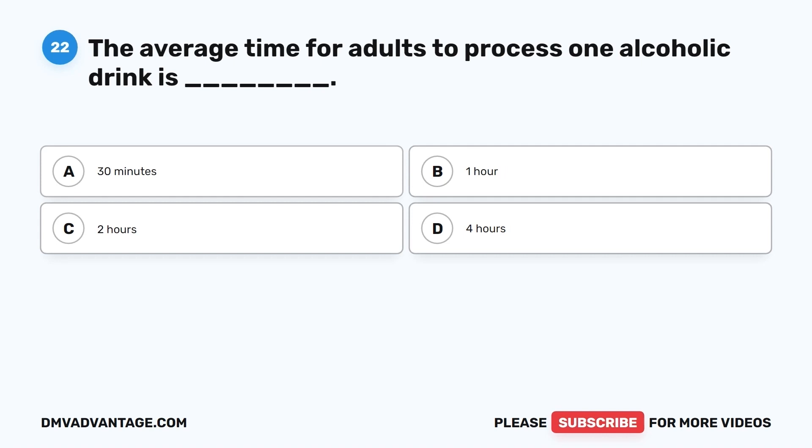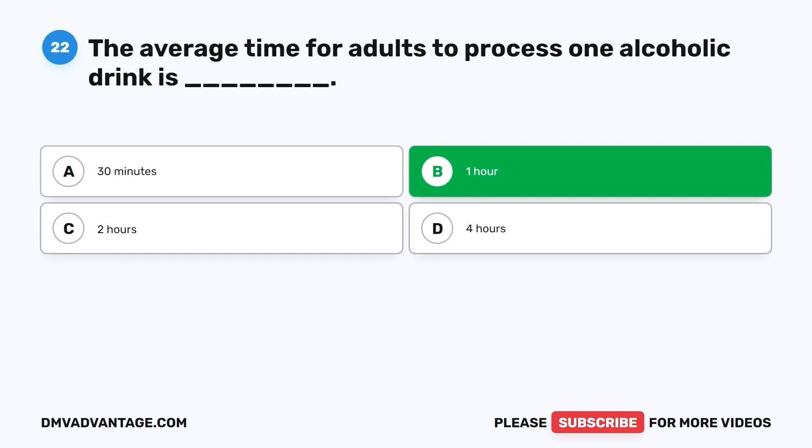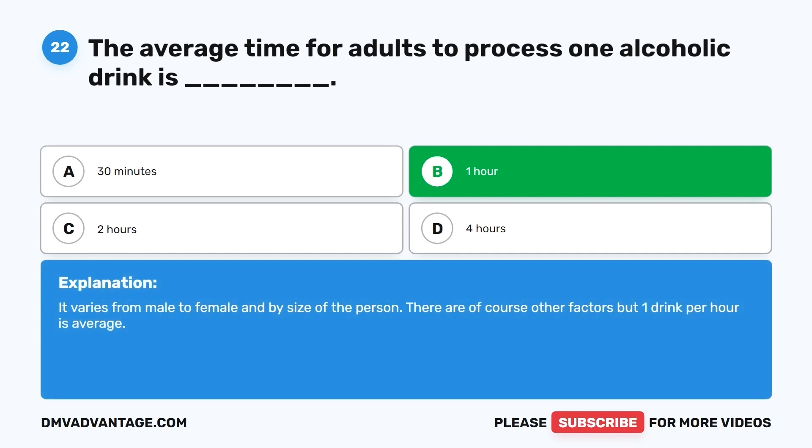Question 22. The average time for adults to process one alcoholic drink is: A. 30 minutes. B. One hour. C. Two hours. D. Four hours. The correct answer is B, one hour. It varies from male to female and by size of the person. There are of course other factors, but one drink per hour is average.